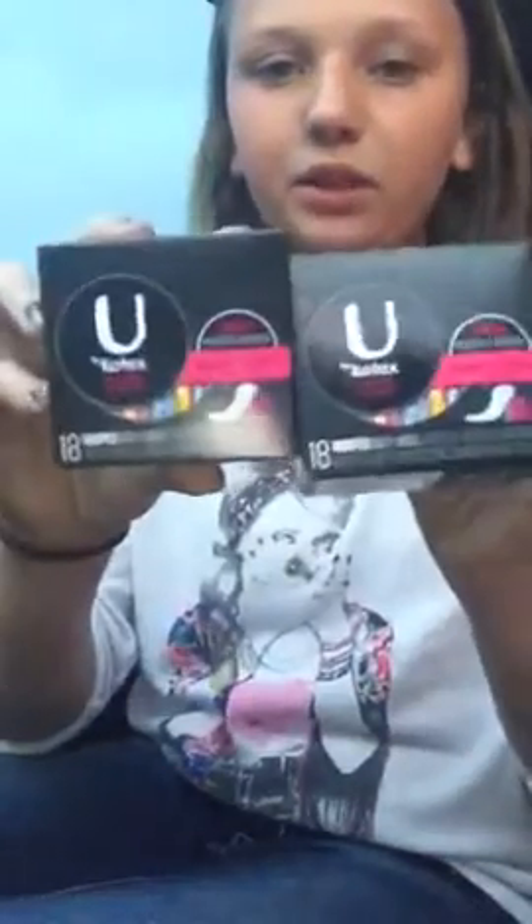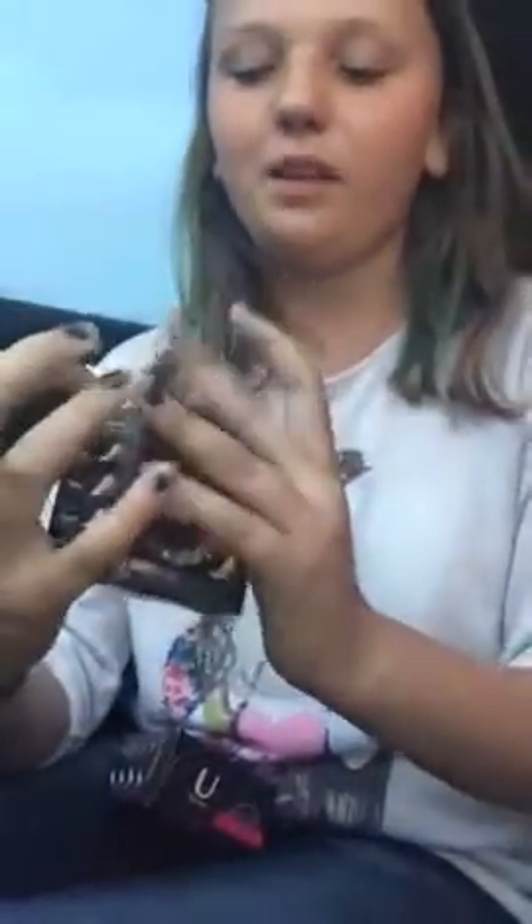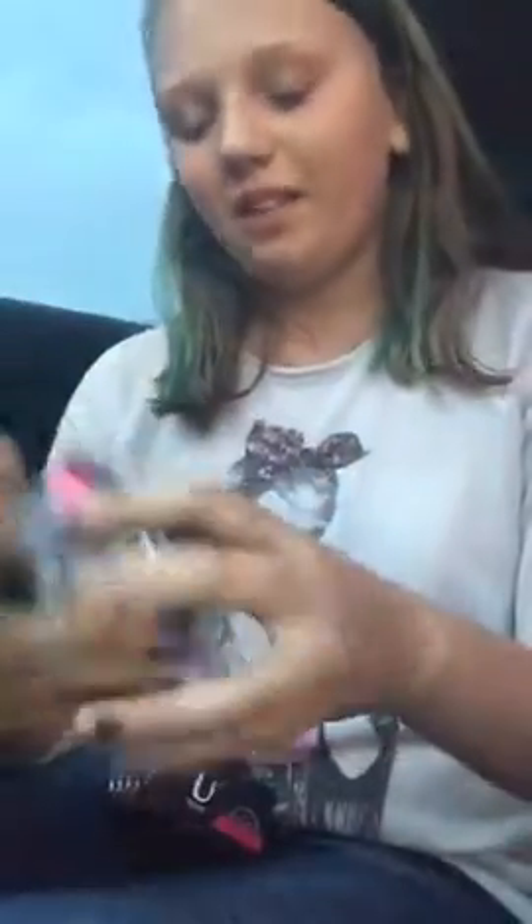Then I got two of the U by Kotex Barely There Thin Liners, 18 count, and they're individually wrapped. This is what they look like. Even though this is going into a stockpile, I did open it.